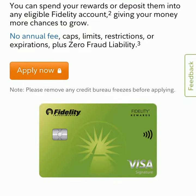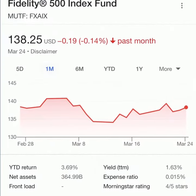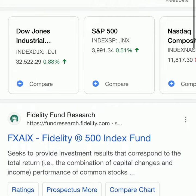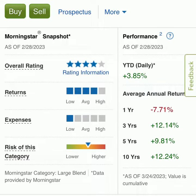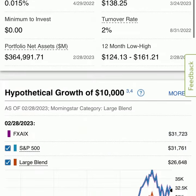What I'm thinking about doing is every time I spend something, it can just go straight into an S&P 500 index fund for Fidelity. You just have an account, your points go straight into it, and then you can invest that and reinvest those dividends on a quarterly basis.